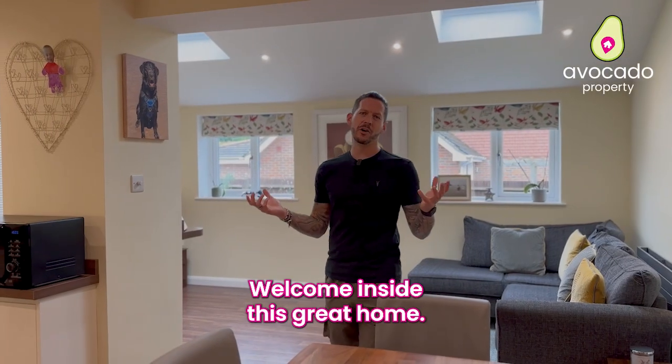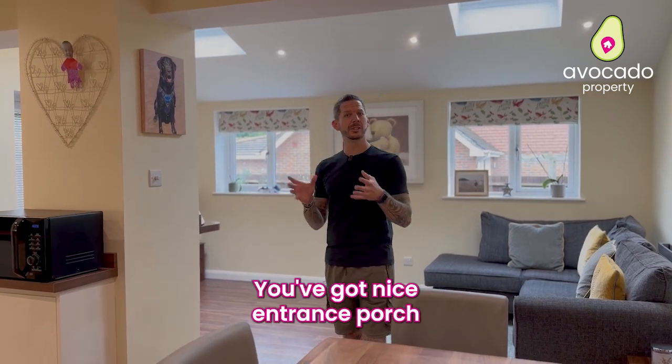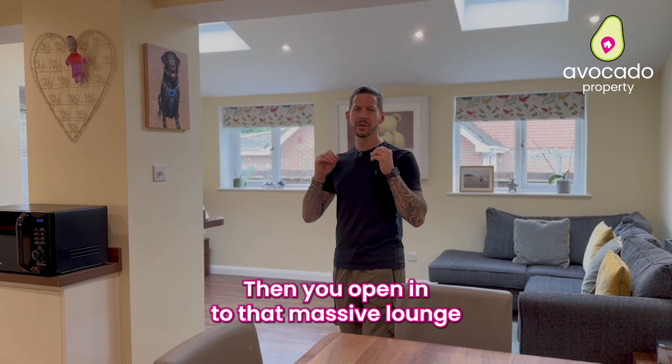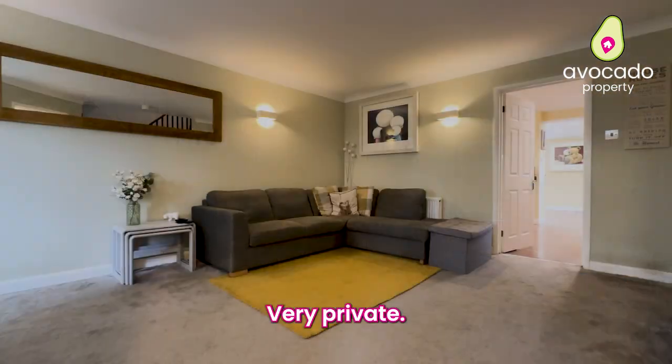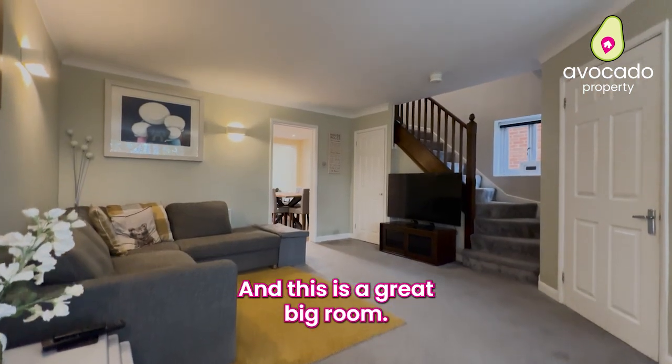Welcome inside this great home. As always I'm going to talk you through the layout, starting with the front — you've got a nice entrance porch and your downstairs toilet, then you open into that massive lounge to the front. This has got a huge window, very private as I said at the start, hidden by the oak trees at the front, and this is a great big room.